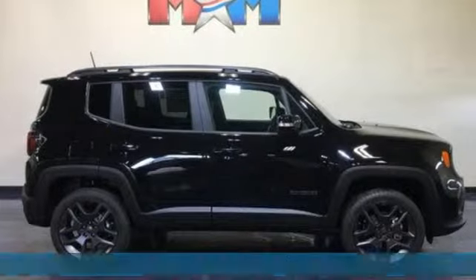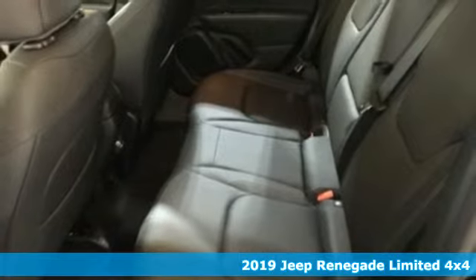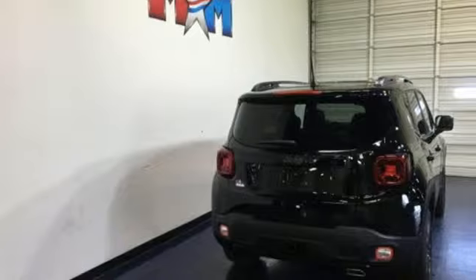Here's a new 2019 Jeep Renegade. Run wild and free with no limits in this adventure-ready Renegade. A great vehicle is comprised of great features like these.